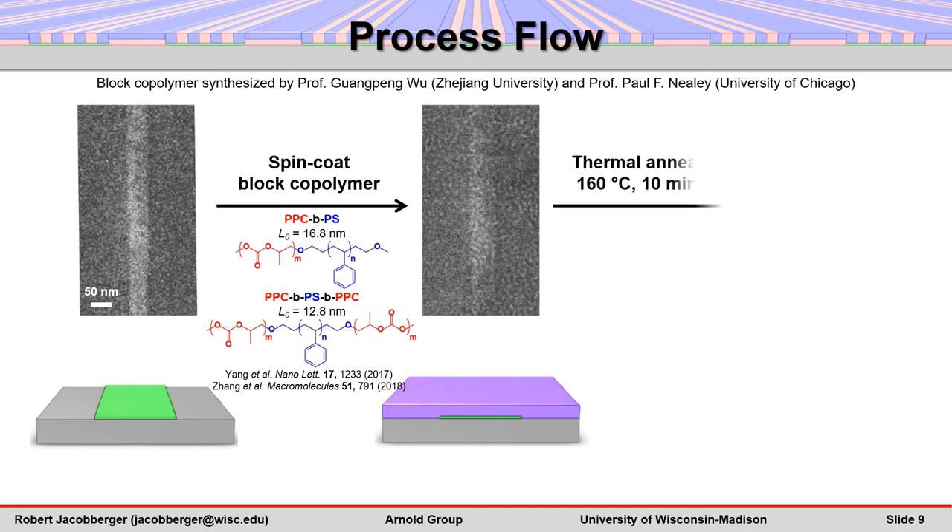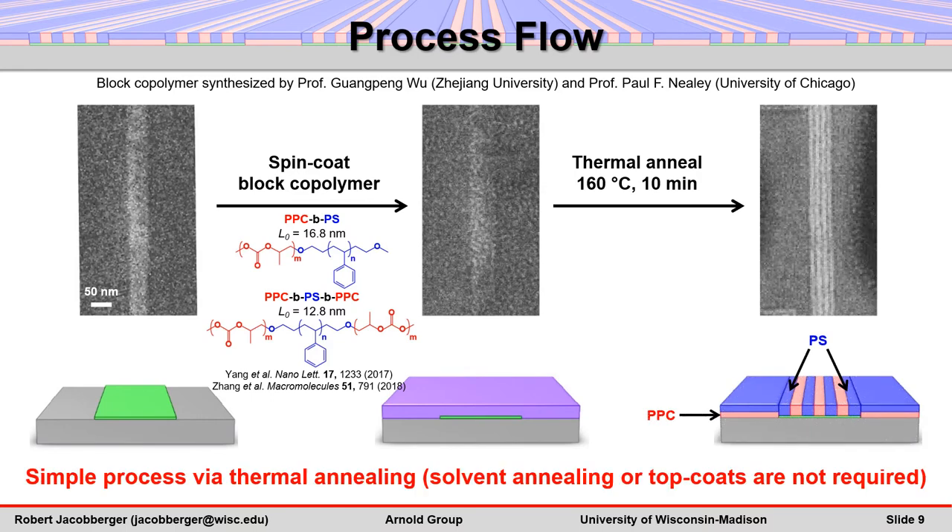The samples are then annealed, for example at 160 degrees Celsius for 10 minutes, to microphase separate the block polymer chains and to direct their assembly. Boundary-directed epitaxy is achieved solely via thermal annealing without relatively complex solvent annealing or neutral top coats that are commonly used to direct assembly of high-resolution block polymers.